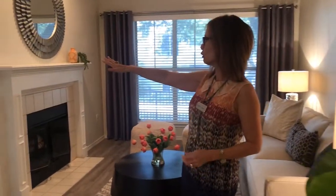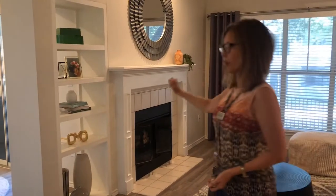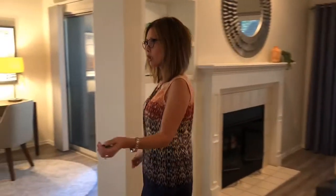As you come in, you've got your living room with a nice large window and wood faux blinds, and the pass-through built-in bookshelf with wood burning fireplace.